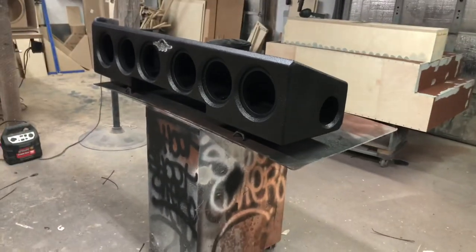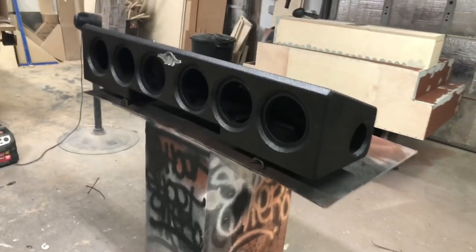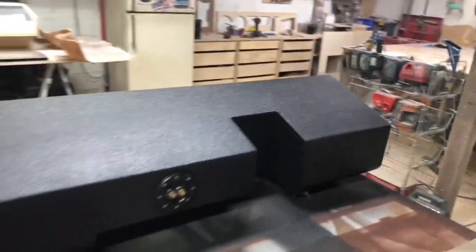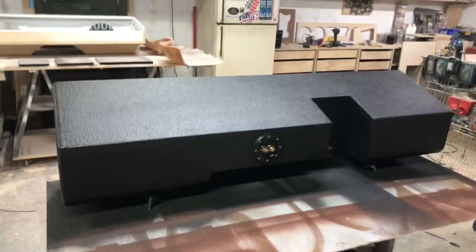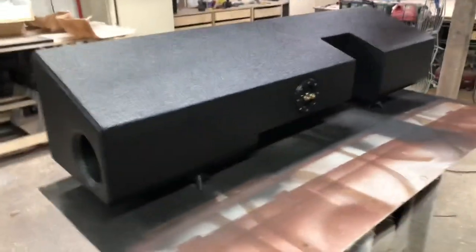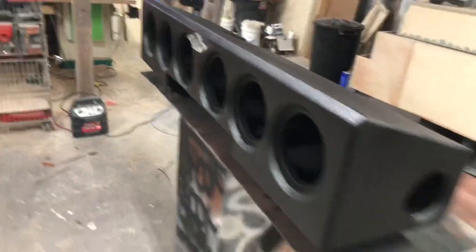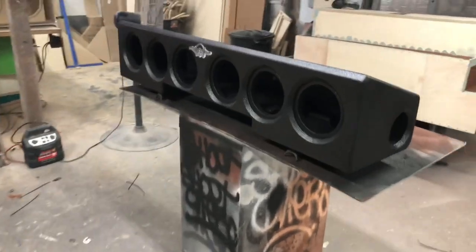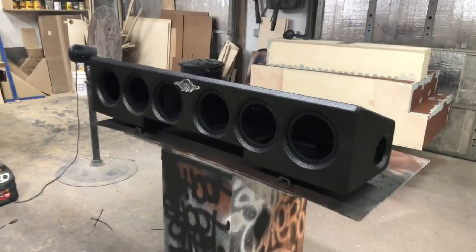It turned out really awesome. It should fit in the truck really well — he sent me a bunch of measurements and I made sure to account for everything, including the bracket in the back of the truck. This should fit right inside without any modifications other than a two and a half inch seat lift, because we need the most space we can get. It does have a shallower depth than the standard under-seat enclosure.